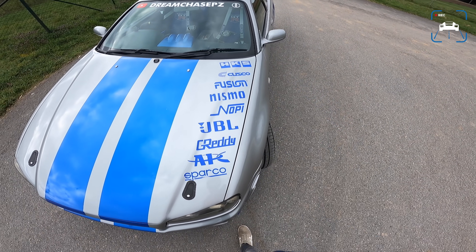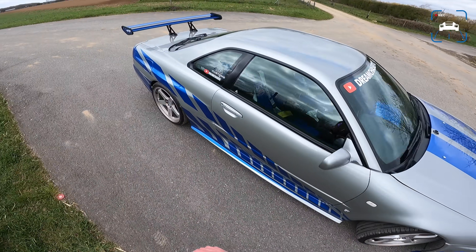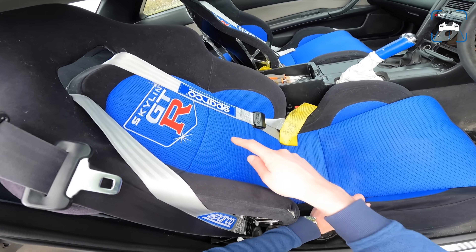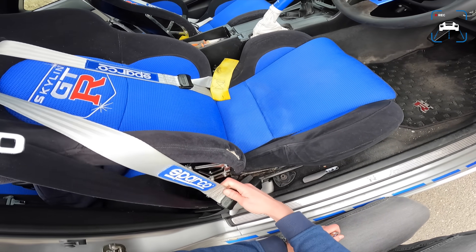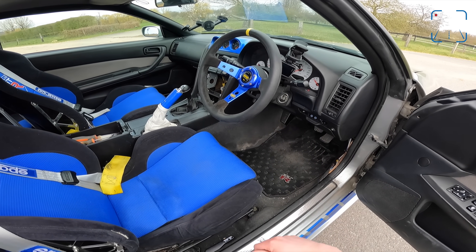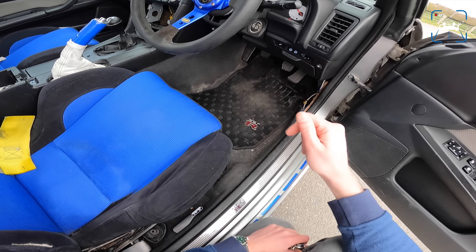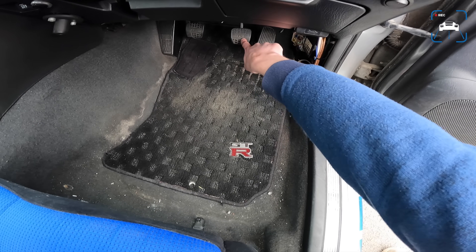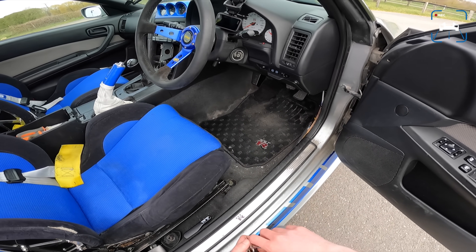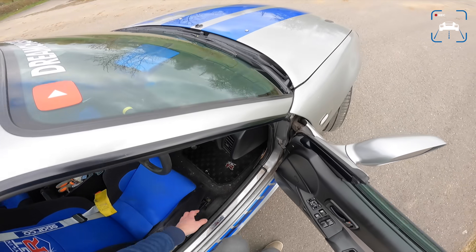We've got some stickers here as well — all really period correct. Now, before we get in, I just want to show you a couple of things. We've got these awesome Skyline GTR seats, very nice with a Sparco four-point harness, but we're just going to use a regular seat belt. This is also an automatic to manual conversion. The car was imported from Japan to the Netherlands and it was an automatic. So it's a manual now, but you can see that the pedal placement is not great — brake and throttle are very close together. And the clutch is honestly one of the hardest clutches I've ever driven.